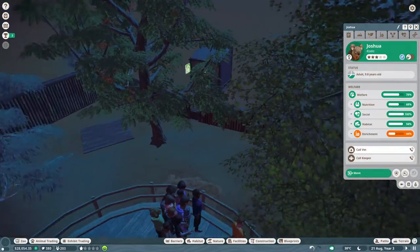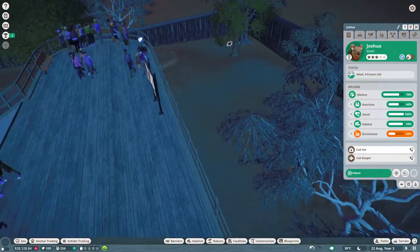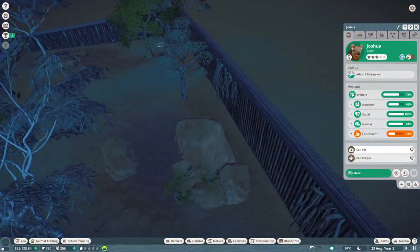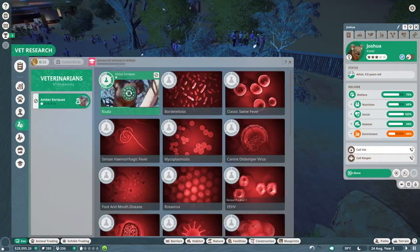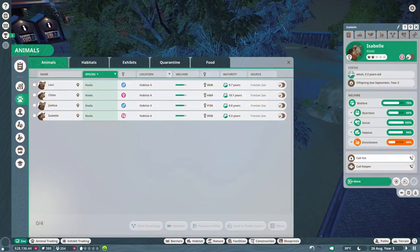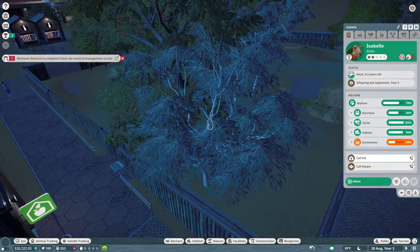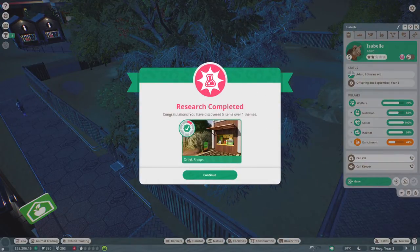I think if I could find her — I'll just look through this way — I think it was Isabel. Yes, she's expecting a baby in September. I don't know if we're gonna keep the babies around; we might have to sell them for some conservation points. I know it's kind of sad.